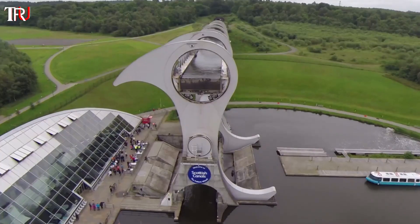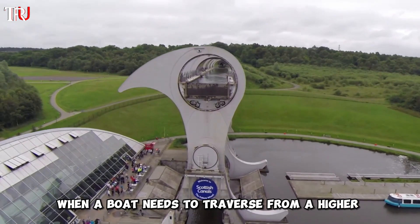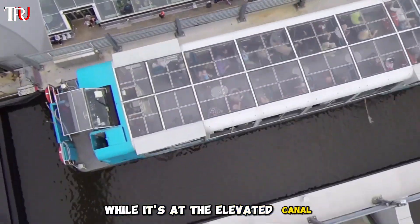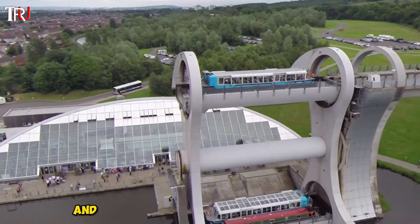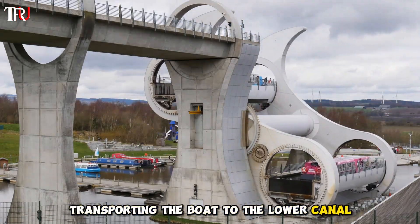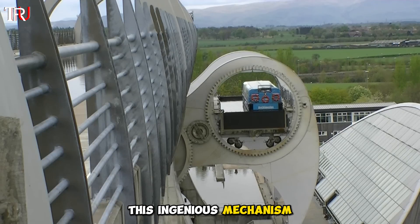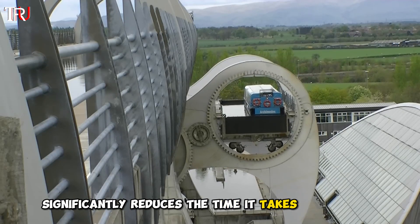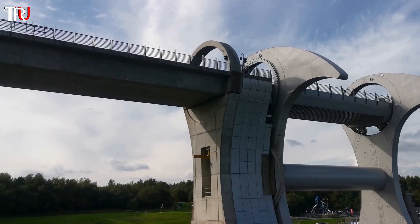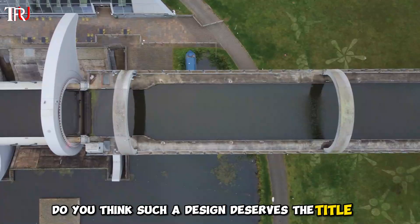Here's where the genius unfolds. When a boat needs to traverse from a higher water level to a lower one, it enters one of the chambers while it's at the elevated canal. The chamber seals shut and the entire wheel rotates half a turn, transporting the boat to the lower canal. This ingenious mechanism significantly reduces the time it takes for vessels to navigate canals with substantial height differentials. Do you think such a design deserves the title of genius?